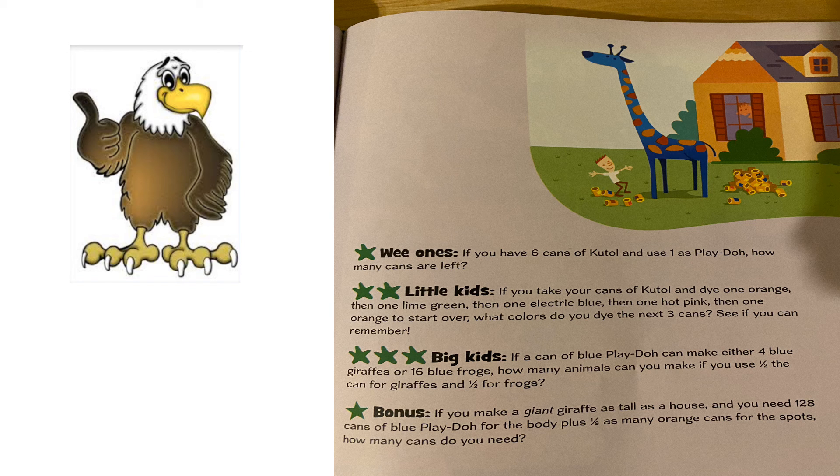Alright little kids, if you take your cans of Cut-All and dye one orange, then one lime green, then one electric blue, then one hot pink, then one orange and you start over — so it goes orange, green, blue, pink, orange, green, blue, pink — if you go orange, what colors do you dye the next three cans? Green, blue, pink — that's right, there's a pattern: orange, green, blue, pink, orange, green, blue, pink.